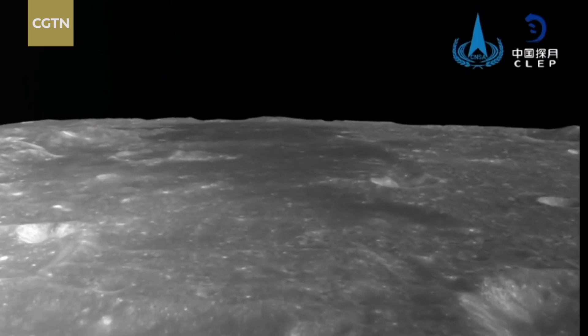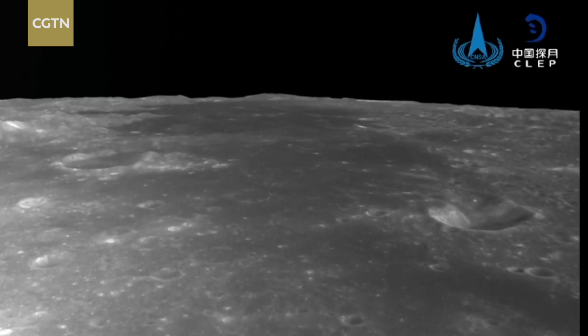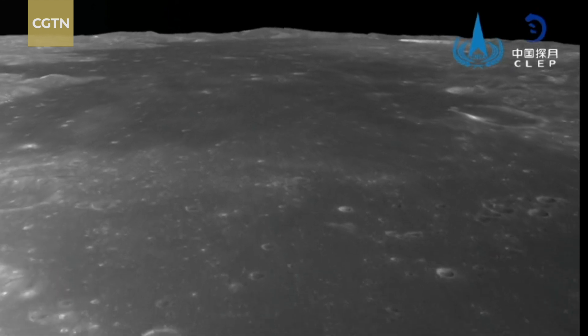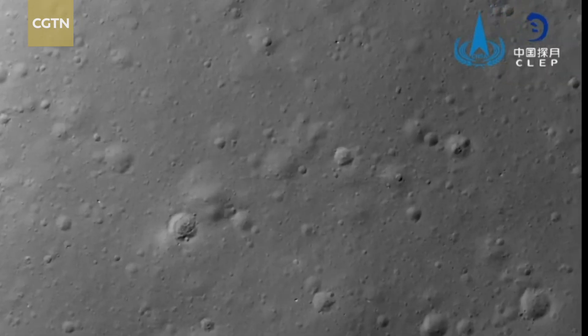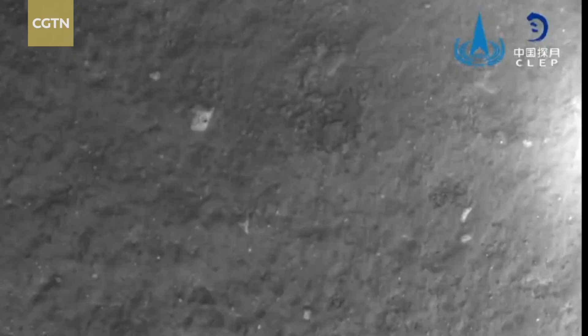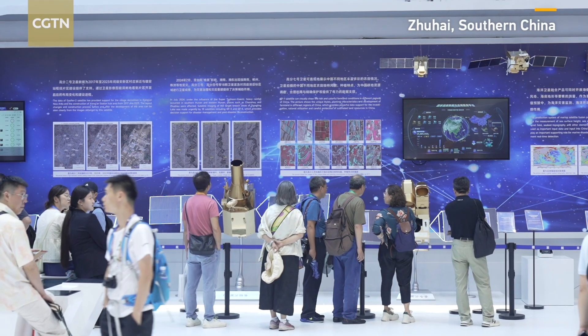China's Chang'e 6 landed at the South Pole-Aitken Basin on the far side of the moon on June 2 this year to carry out a sample collection mission. It returned to Earth with over 1,935 grams of samples from the far side of the moon on June 25.